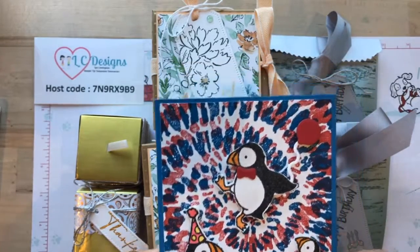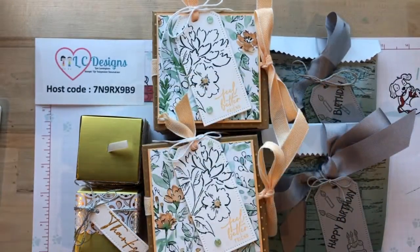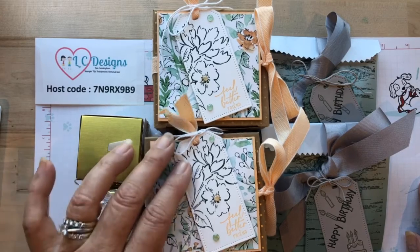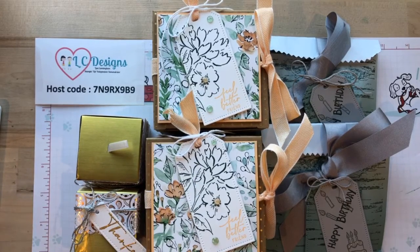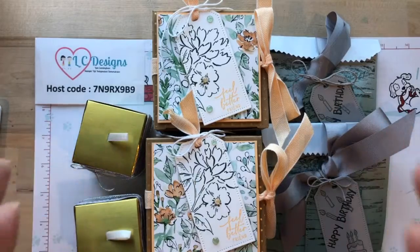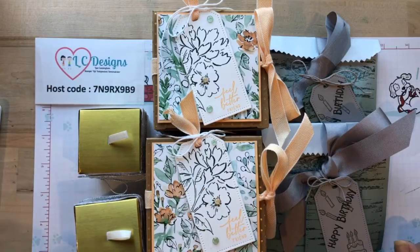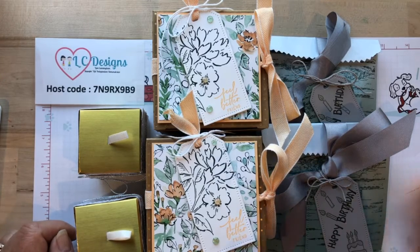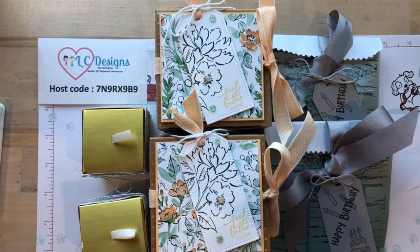I hope you guys have a great rest of your week, and for you mothers, have a very happy Mother's Day - you deserve it. Any mother is a superhero! I hope you guys enjoyed the projects - they're so simple, we made them all so quickly and easily with the new packaging from Stampin' Up. Have a great day and a great week, and I hope to see you back next Wednesday. Take care, bye bye everyone!